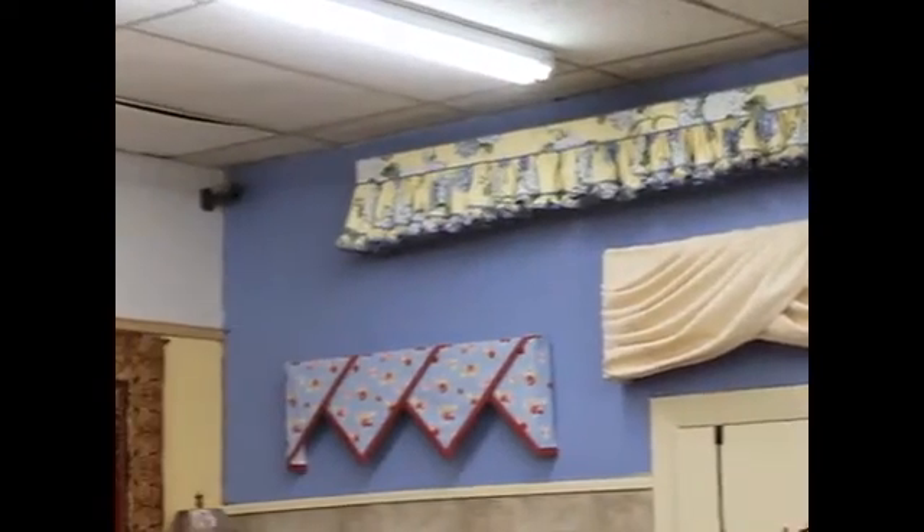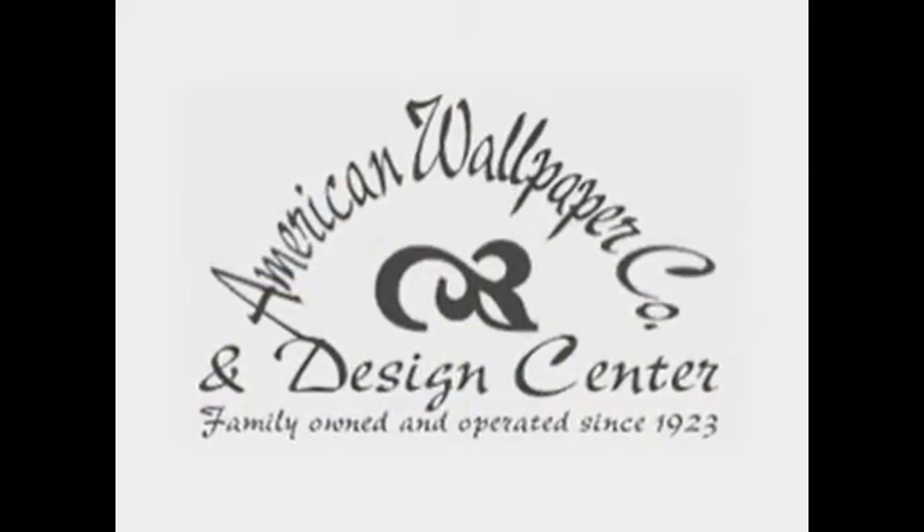When you purchase from us, our team of friendly and skilled professionals is always equipped and ready to install and apply your products.